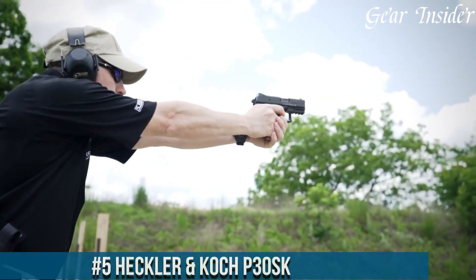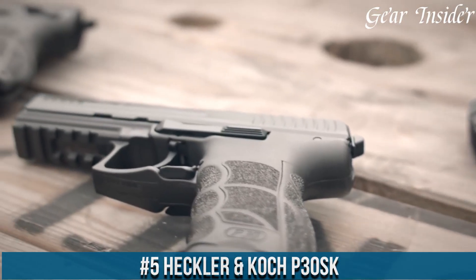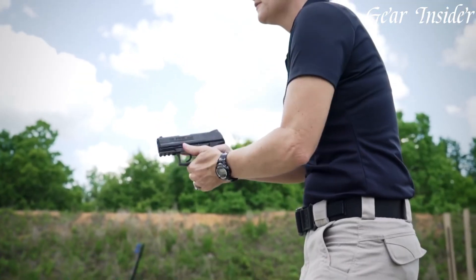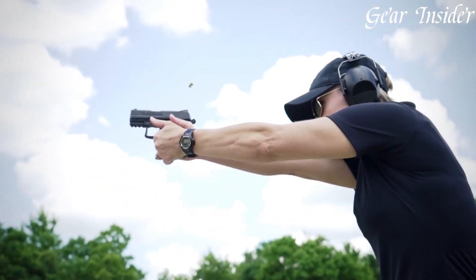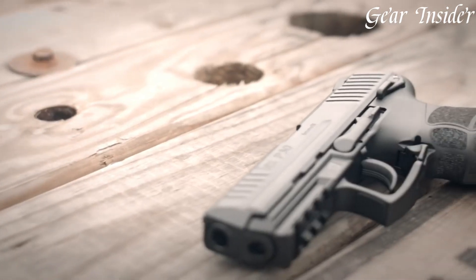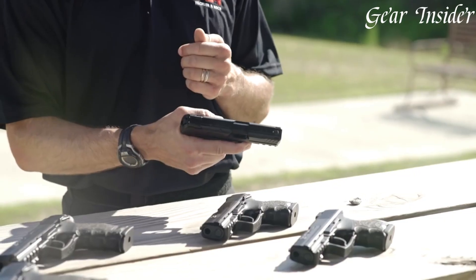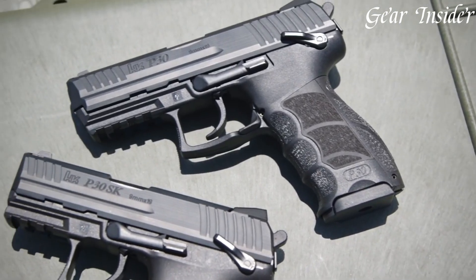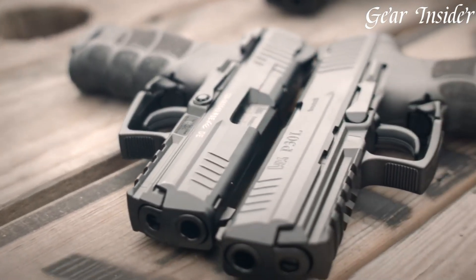Number 5: Heckler & Koch P30SK. A subcompact pistol renowned for its German engineering and versatility. Chambered in 9mm or .40 S&W, this compact powerhouse offers a perfect balance of concealability and performance. The P30SK features an ergonomic grip with interchangeable backstraps and side panels, ensuring a tailored fit to the shooter's hand. Its ambidextrous controls, including the magazine release and slide release, make it ideal for both left- and right-handed shooters.